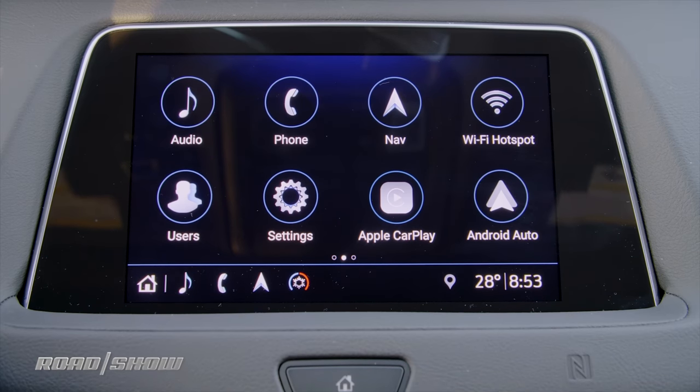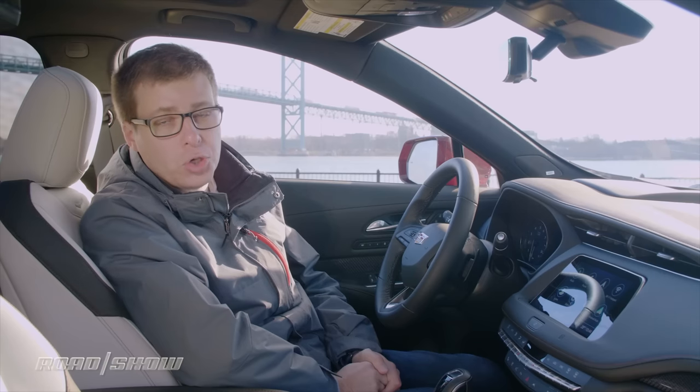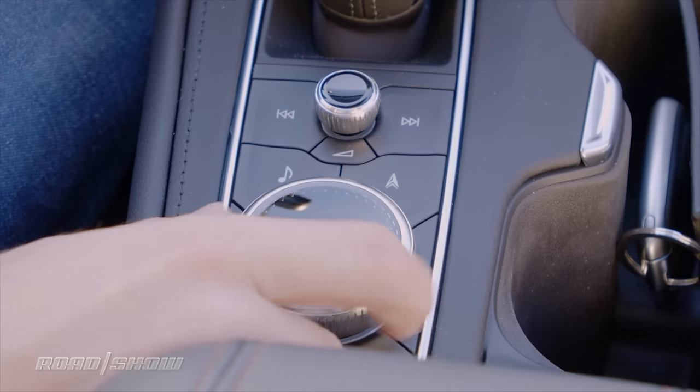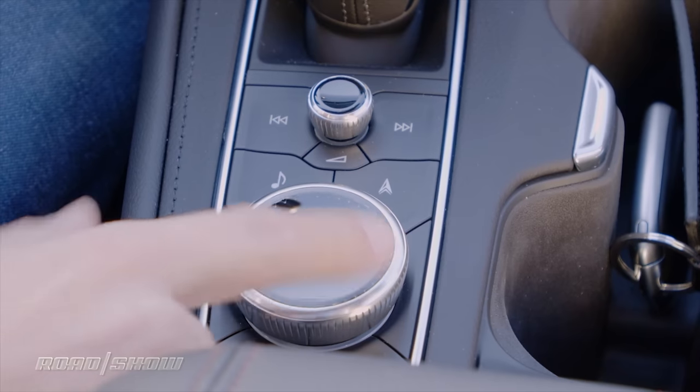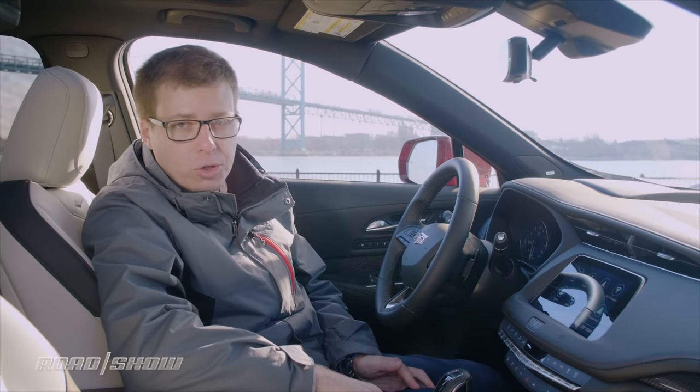Standard is this 8-inch touchscreen infotainment system running what's called Cadillac User Experience, or CUE software. For the first time in the XT4, the CUE system actually adds a physical controller down here. I've got a rotary controller and some shortcut buttons, but unlike some competitors where the rotary controller can also jog